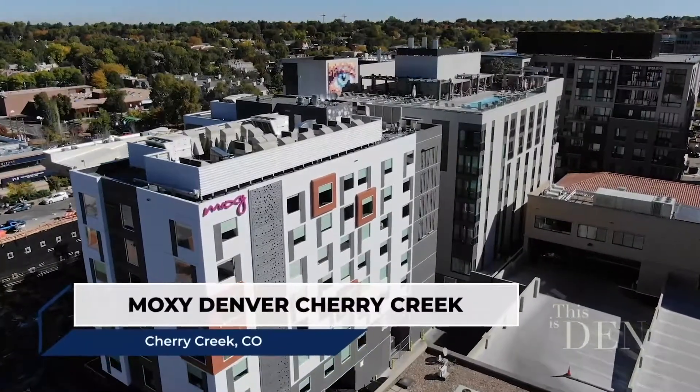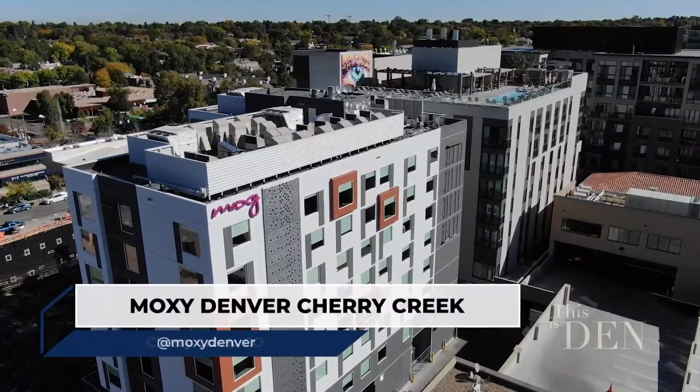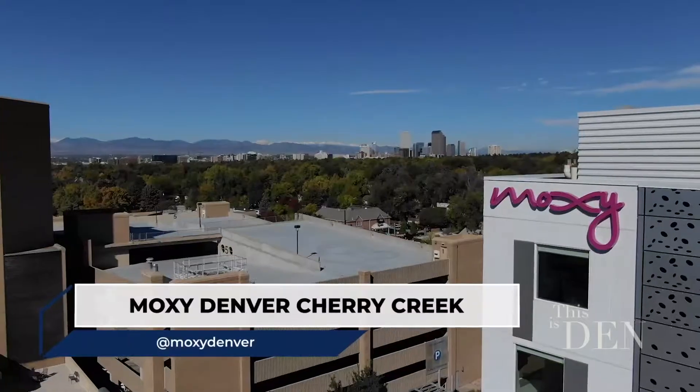We probably noticed that this hotel is pretty amazing. Let's take an inside look and figure out why it is perfect for the modern-day traveler.